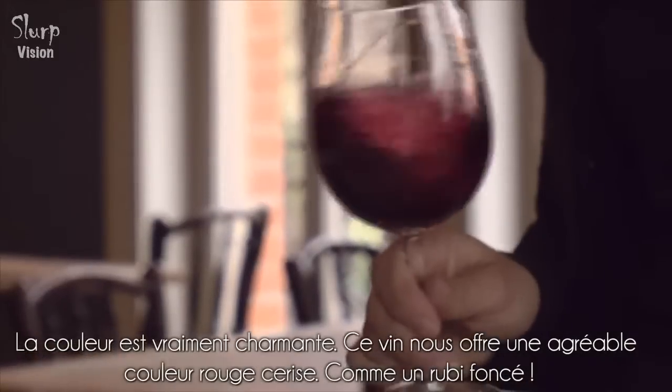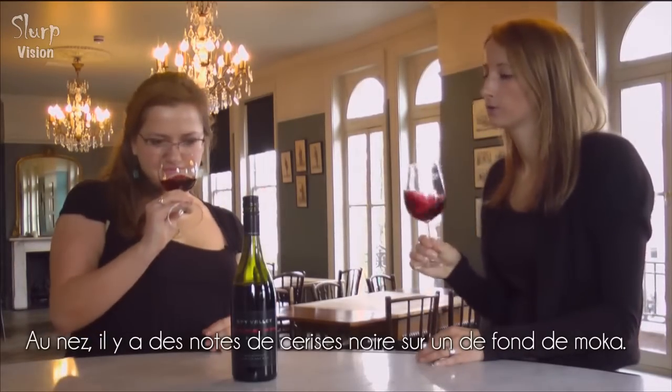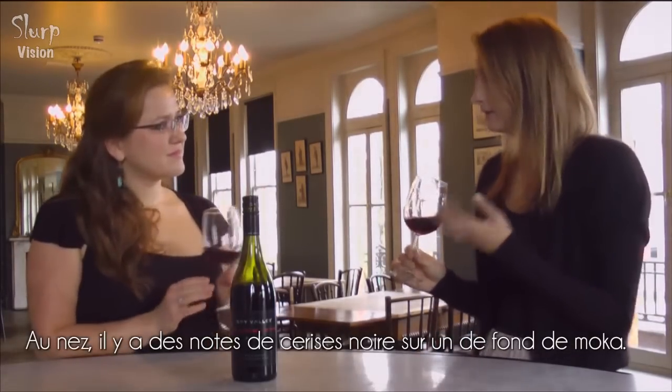The colour is really lovely — it's a very nice kind of cherry red, sort of dark ruby.